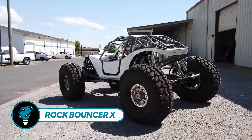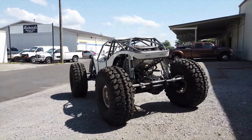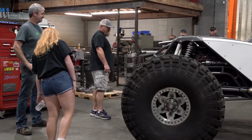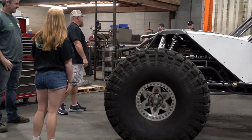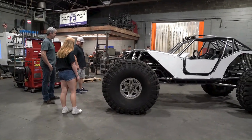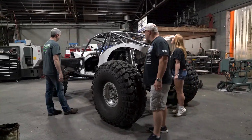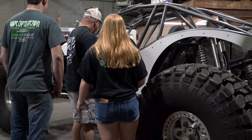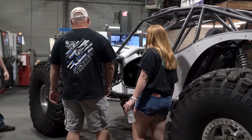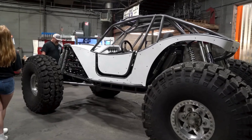Rock Bouncer XF presents an intriguing venture by the Wide Open Design team, specializing in off-road equipment components. They offer the Rock Bouncer XF frame at $7,300. While pricier than other ATVs mentioned, this frame is ideal for crafting a sturdy buggy, featuring a potent 6L Chevy engine and impressive Super Swamper tires. Not every buggy can boast 1.3-meter wheels.